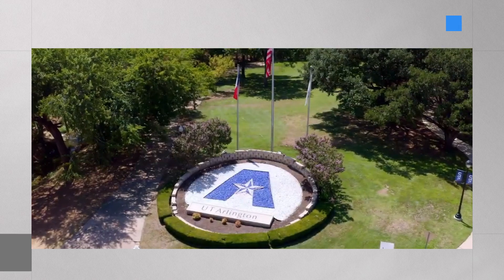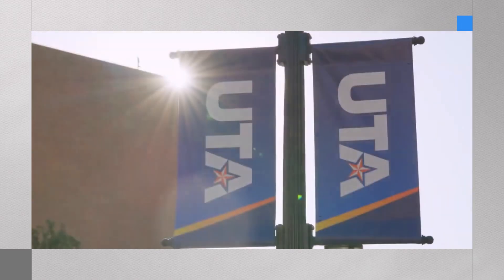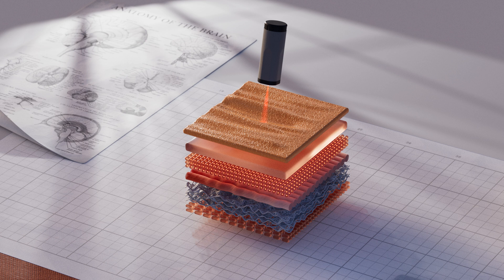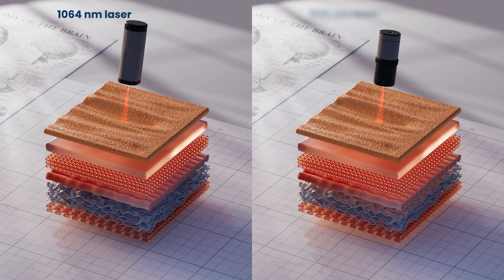For example, research from the University of Texas at Arlington examined different irradiance levels and wavelengths. The study found that 1,064 nanometer and 810 nanometer lasers, with an irradiance range of 190 to 220 milliwatts per square centimeter,